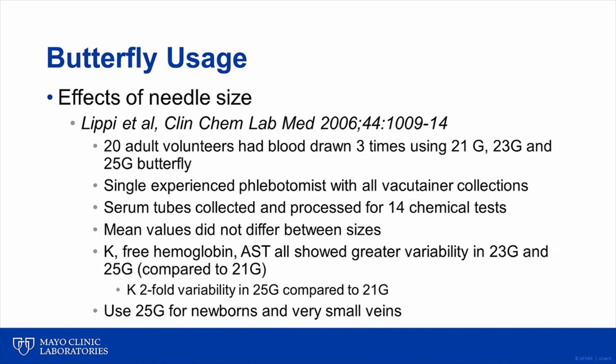There have been a number of published studies examining the effect of using a butterfly needle, especially a smaller gauge butterfly needle like a 23 or 25 gauge needle, on rates of hemolysis in blood samples. This slide demonstrates the results of one such study performed by Dr. Lippe and colleagues in 2006. In the study, volunteers had three separate blood draws using three different types of butterfly needles. Experienced phlebotomy staff did all blood draws using a vacutainer adapter, and 14 different chemical analytes were tested from tubes collected using either 21 gauge, 23 gauge, or 25 gauge butterfly needle.